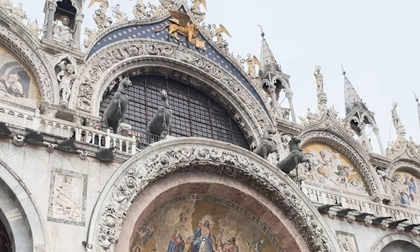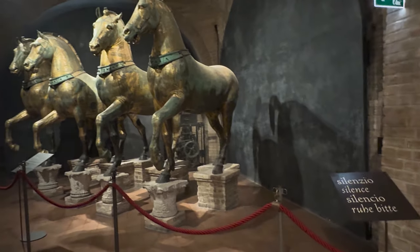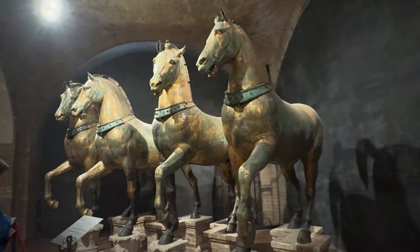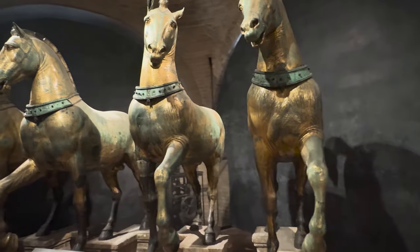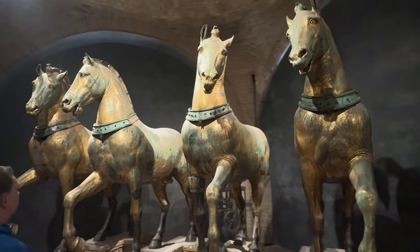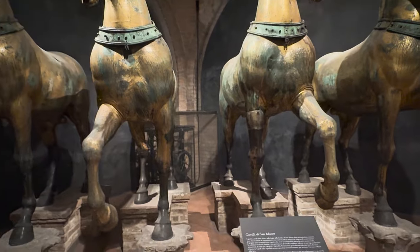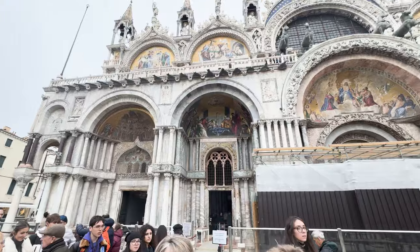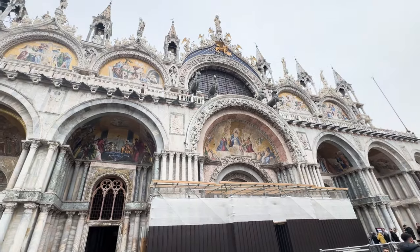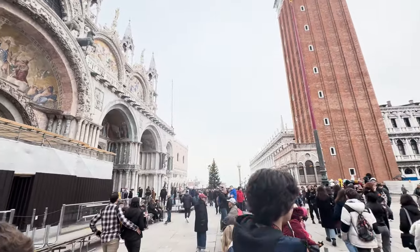The four horses are symbolic representations of victory, power, and prestige. Today, the original horses are preserved inside the Basilica Museum, while replicas are displayed on the exterior balcony of St. Mark's Basilica to protect them from weathering and deterioration. The presence of these magnificent sculptures serves as a reminder of Venice's historical significance as a maritime empire and its enduring legacy as a cultural and artistic center. Outside, the Basilica's facade is adorned with sculptures, mosaics, and marble carvings, each telling a story of Venice's history and culture.